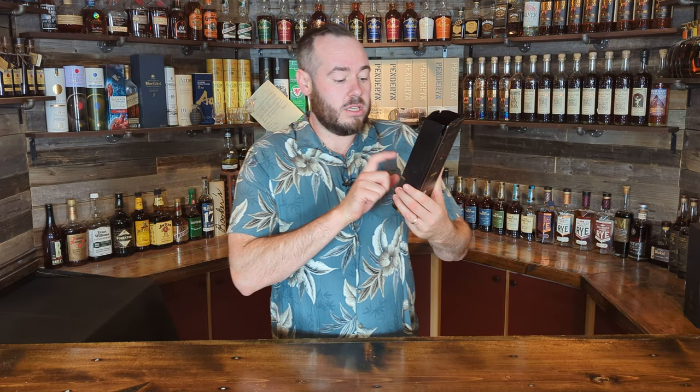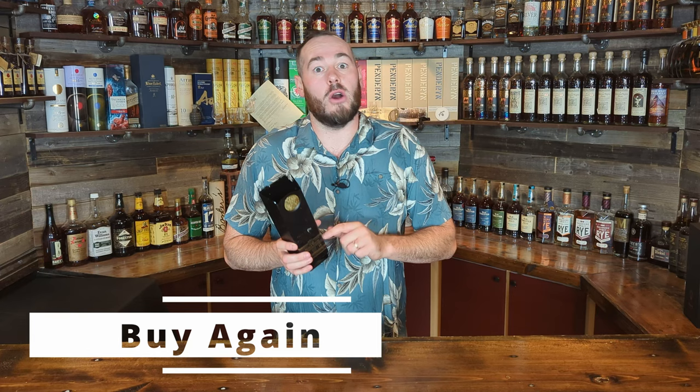Bottle number one is the Gold Bar Double Cask Straight Bourbon Whiskey finished in wine casks, coming in at 92 proof / 46% ABV. We believe this is from Texas — possibly Balcones. I really like this whiskey; it had some really nice Texas sweet and spicy pot-still vibes to it. For around $50–60 I'd definitely buy this again. Buy again.